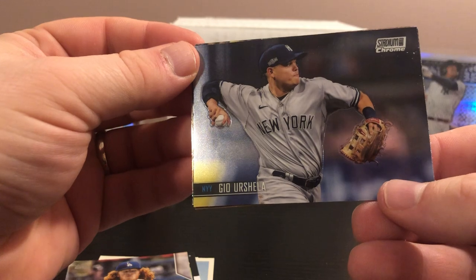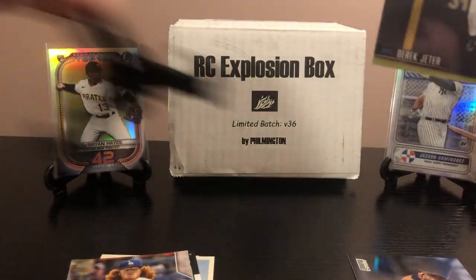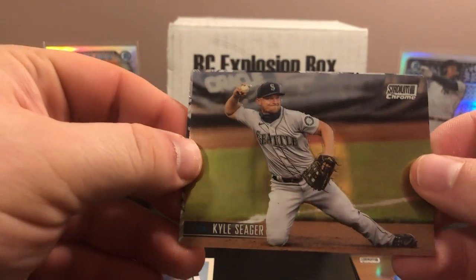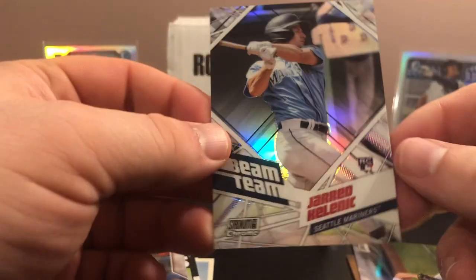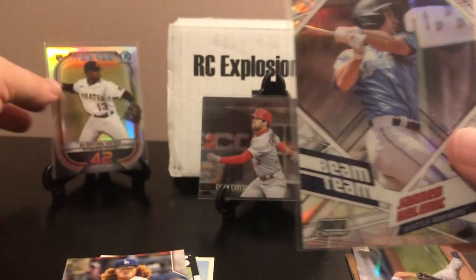Stadium Club Chrome had a list of about 20 different guys you're potentially chasing — a very cool product. The photography on the cards just looks so nice. Gio Urshela, and there's a very nice Derek Jeter — DJ right up there in the showcase. He's one of my primary PCs. Jonah Heim — not one of the rookies you're after — and there's Dylan Carlson, very very nice. Kyle Seager — just hung it up after about 12 to 14 seasons with the Mariners — and a Beam Team Jared Kelenic. Very very nice.